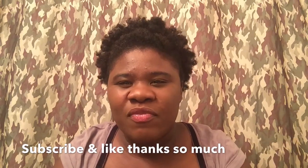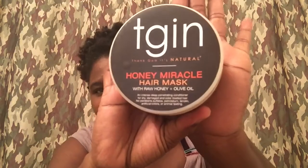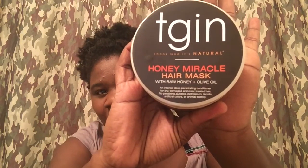I've been hearing great things about this TGIN — Thank God It's Natural — Honey Miracle Hair Mask. It's with raw honey and olive oil, and it's an intense penetrating conditioner for dry, damaged, and color-treated hair. No parabens, sulfates, petroleum, lanolin, artificial colors, or animal testing. The first five ingredients are water, raw honey, aloe, olive oil, and fruit oil.